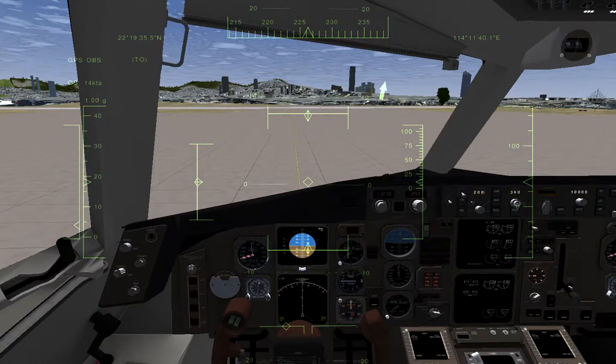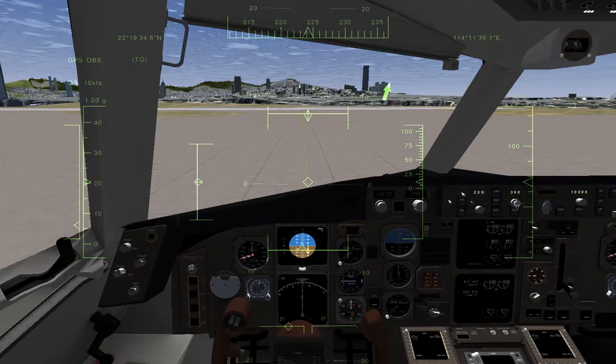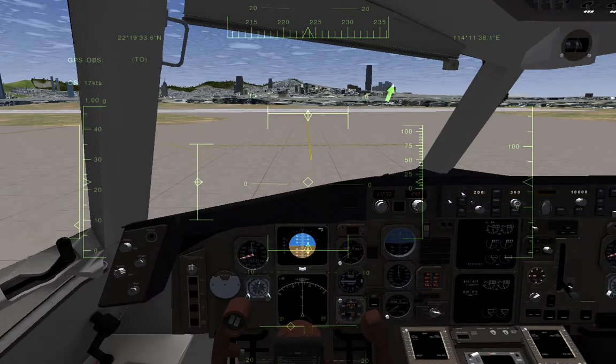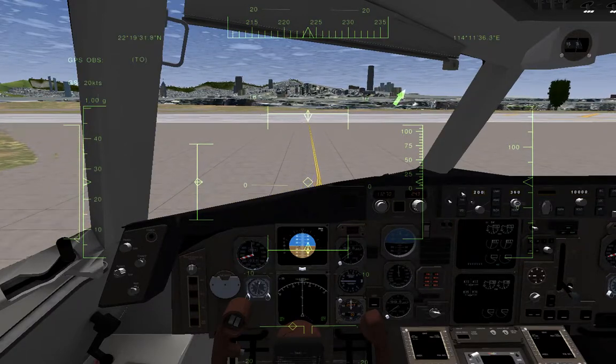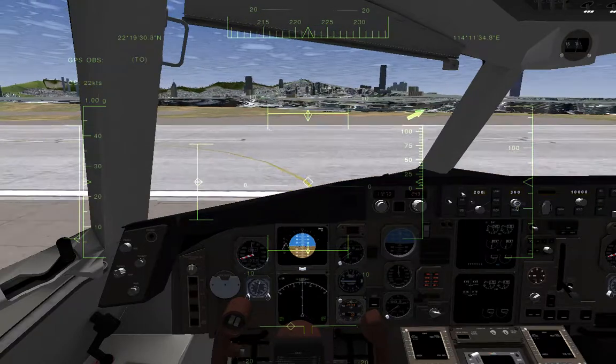We're going to take off from runway 13 today, which is also the landing site. And the classic point for this airport is not really its takeoff but its landing. However, there are some bugs on this simulator with its landing.